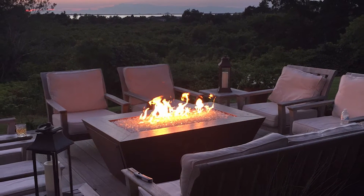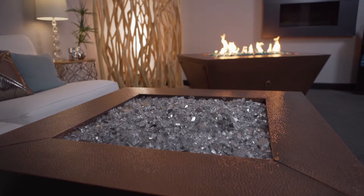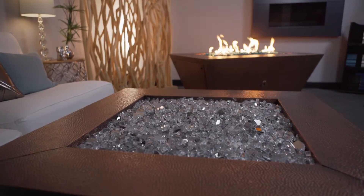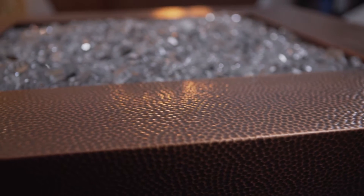Copper Canyon fire pits celebrate contemporary style in a sleek and sophisticated design. They are made of actual copper that has been given a machined hammered texture, which contributes to the precision and style not available with other copper fire pits.